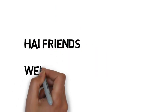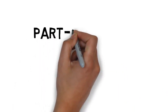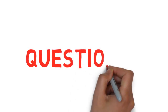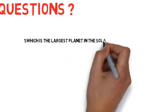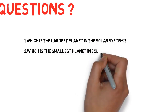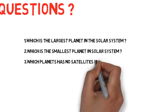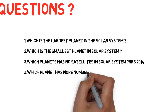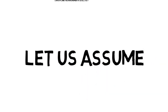Hi friends, welcome to Call for Trick. Today we are going to learn an important trick to remember important questions on the solar system — this is part three. We can expect two questions in every government exam. The questions: first, which is the largest planet? Second, which is the smallest planet? Third, which planets have no satellites? Fourth, which planet has the most satellites?